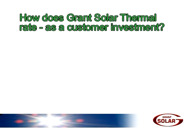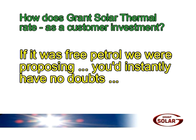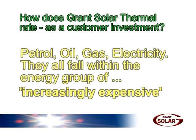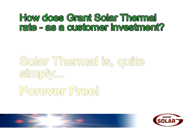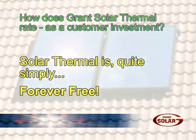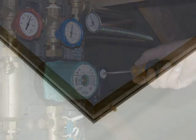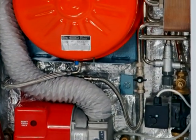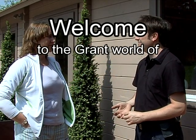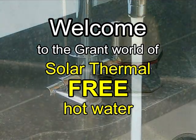How does Grant Solar Thermal rate as a customer investment? It's absolutely first class, and the reasoning is clear. If it was free petrol we were proposing, you'd instantly have no doubts. Petrol, oil, gas, electricity — they all fall within the energy group of increasingly expensive. Solar Thermal is, quite simply, forever free. So, in a nutshell, those are the main benefits of the brilliant new Grant Solar Thermal system. The company is confident that this superbly engineered Solar Thermal hot water system represents yet another breakthrough in the long line of Grant's super-efficient heating solutions. Therefore, to householders, we extend a very warm welcome to the grand world of solar thermal, free hot water.